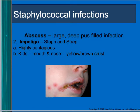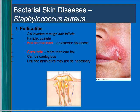More staph infections: an abscess is a deep, large, pus-filled infection. Impetigo is actually a staph and strep infection found in kids; it's highly contagious, treated with antibiotics, and causes a yellow-brown crust around the mouth and nose. Folliculitis is a pimple or pustule that can lead to boils or furuncles — an exterior abscess — and a carbuncle is when more than one boil coalesces. Boils are often just drained without necessarily needing antibiotics.